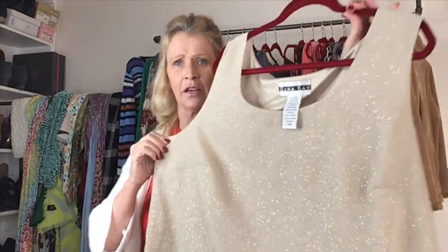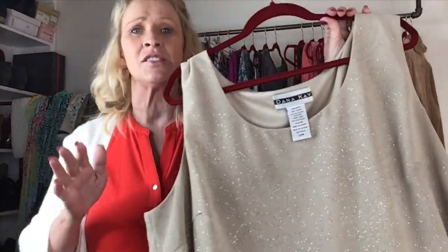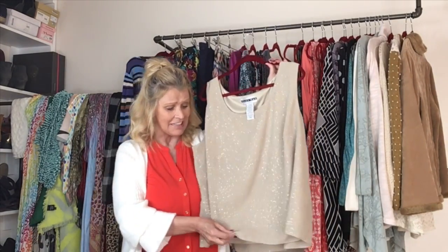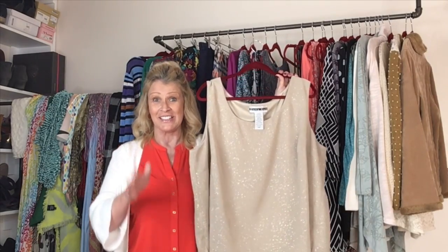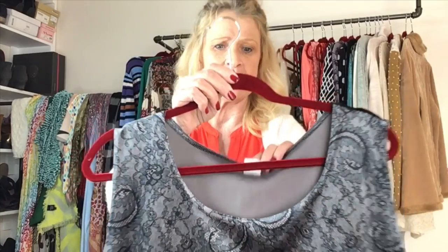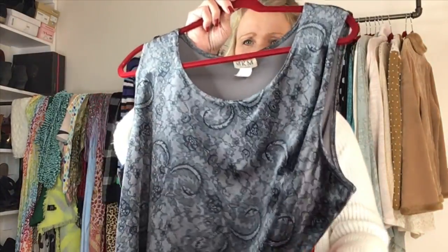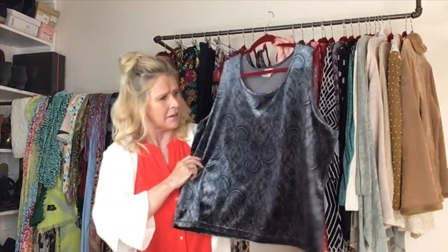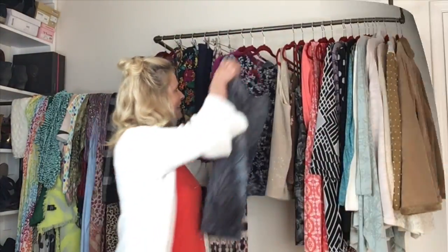This is a brand I do not know, but this top is gorgeous — Dana K, size 24W. Look at that fabric — it's so pretty. It's cream but it does have a gold shimmer in it. I think this one is lovely and it is fully lined. I'm really happy to have this one. Next is another brand, perhaps vintage — MKM Designs, size 2X. This is a velvet tank in absolute perfect condition. Really happy to bring that home.